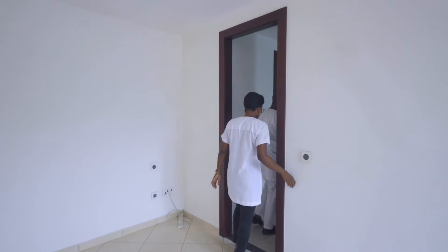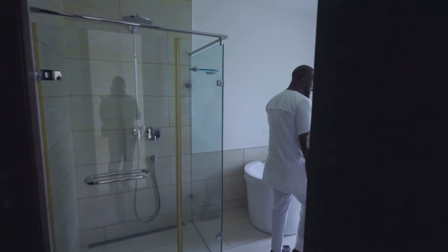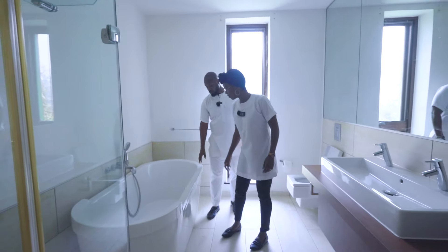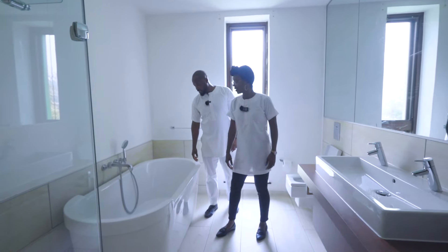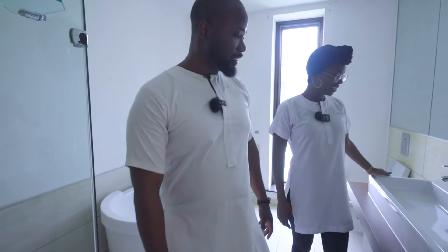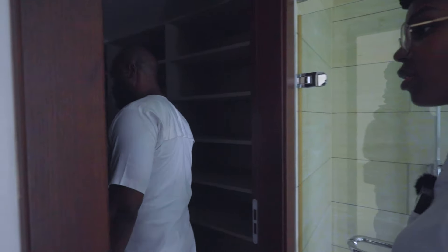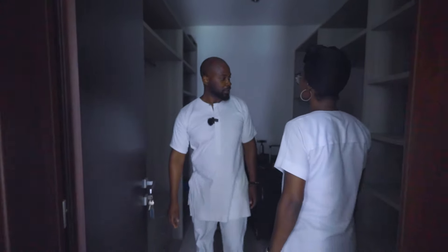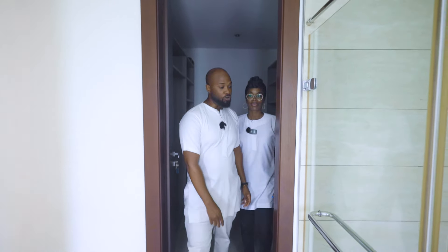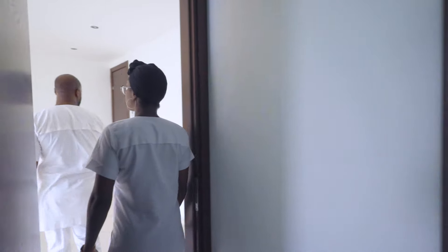Check this bathroom out — it's splendid. You've got a shower cubicle and a roll-top bath, which is really, really nice and quite deep as well. There's a lovely vanity sink, and then you've got this area here which is great walk-in storage space.